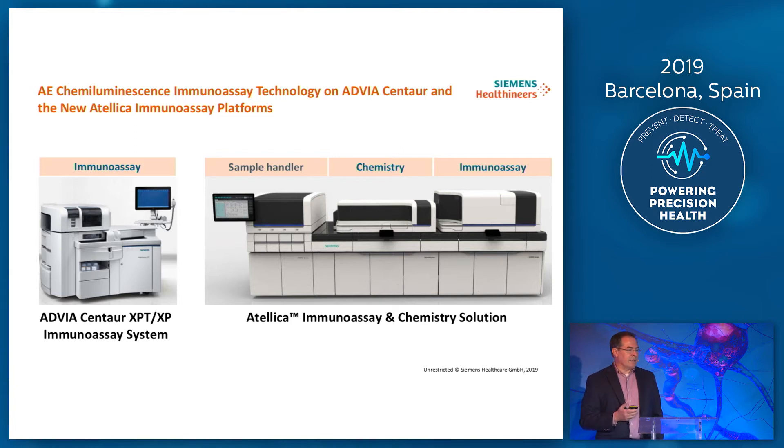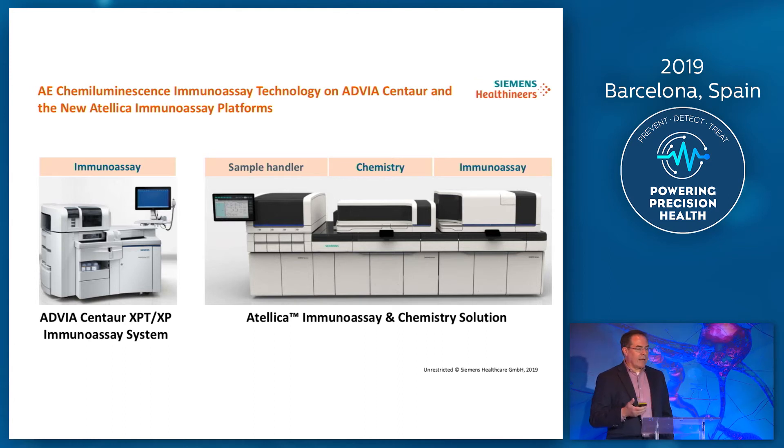The new kid on the block is our Atelica Immunoassay and Chemistry Solutions. This was launched two years ago and really reflects how the lab environment is changing. It's all around consolidation — it's really about turning those routine labs into something very much more routine. It's very much about making these labs routine, and they're basically turning into factories. Really what you're trying to do is automate as much as possible, standardize the process of running the immunoassays — in this particular case, you've got a combination of chemistry and immunoassay all consolidated into a modular platform.